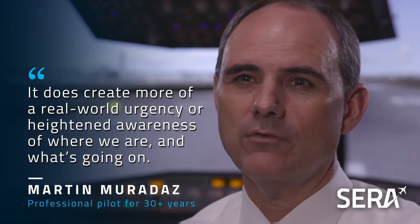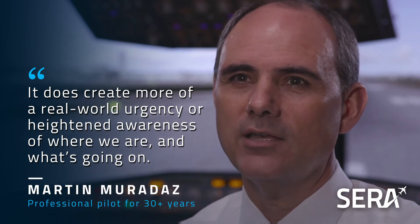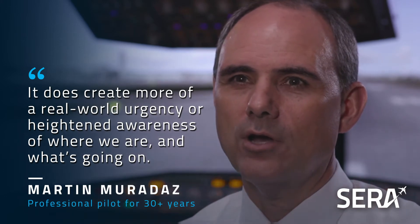It does create more of a real-world urgency or heightened awareness of where we are and what's going on.